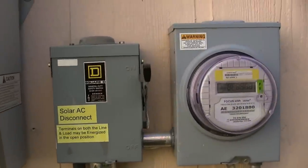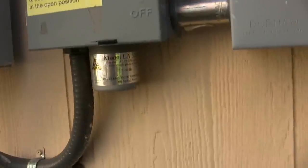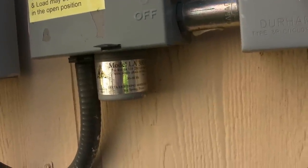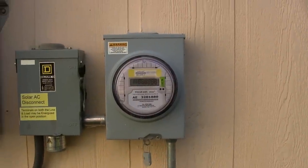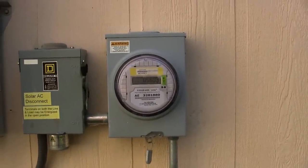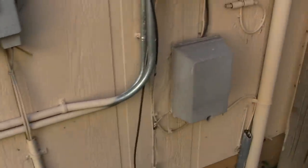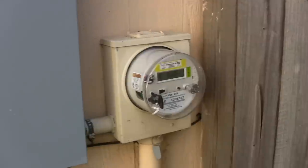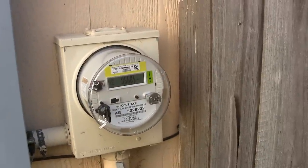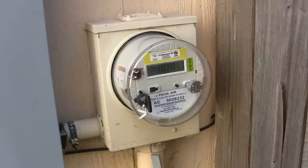It then comes over to this box — here's another kill switch, you can disconnect things here. It also has its own lightning arrester. Then we go to the box. In the old days, you had the mechanical dial that would go backwards with the electricity going through it. The electricity then comes over here, comes up into the circuit breaker box, and this is the box that basically is the interface between the grid and our power.